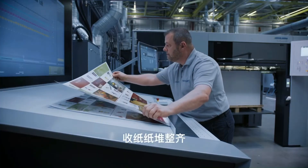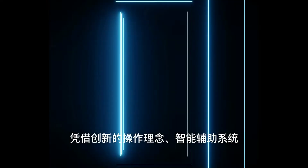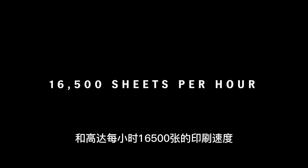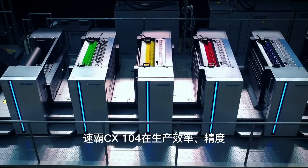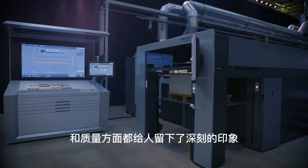Piles with neatly aligned edges are ideal for further processing. With an innovative operating concept, intelligent assistance systems and printing speeds of up to 16,500 sheets per hour, the Speedmaster CX104 impresses in terms of productivity, precision and quality.